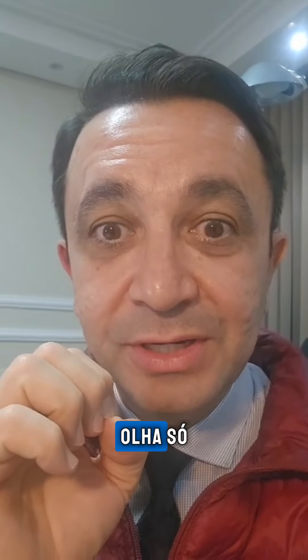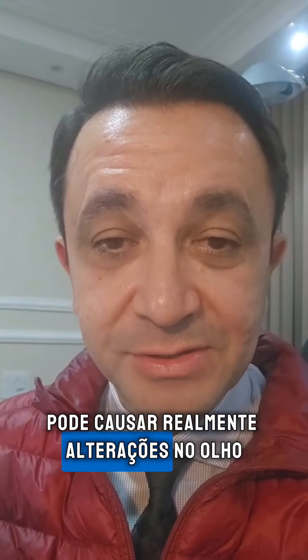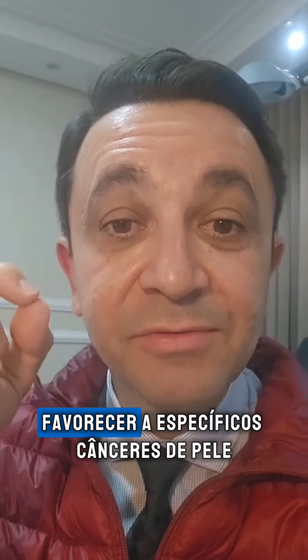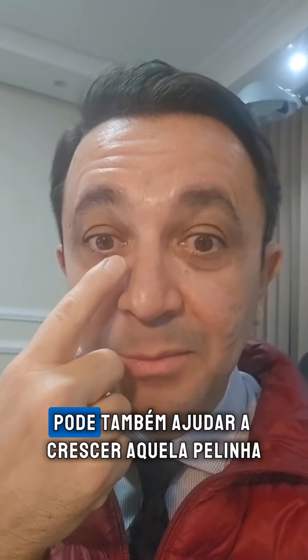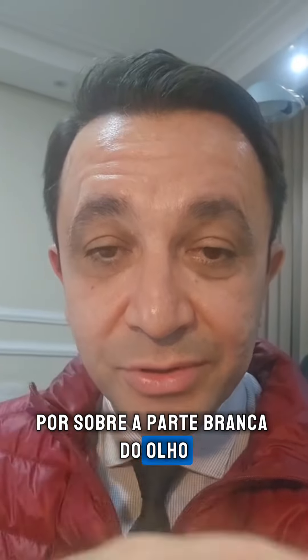Doctor, how can sun poisoning affect my eyes? Well, UV rays from the sun can really cause changes in the eye — from the outermost part of the eye, causing depigmentation of the skin, contributing to specific skin cancers, and even promoting the growth of a membrane over the white part of the eye, which is called pterygium.